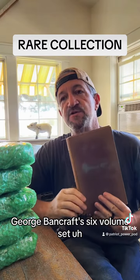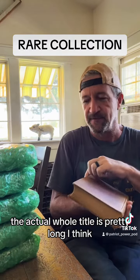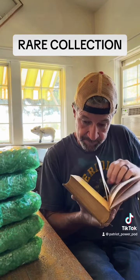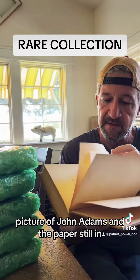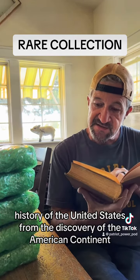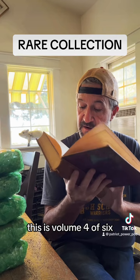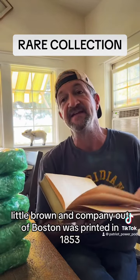I'm super jacked — George Bancroft's six-volume set. The actual whole title is pretty long, I think. Let's see if he has it in here. There's a picture of John Adams and the paper's still in here. You can actually feel the embossed print on here — it's so cool. History of the United States from the Discovery of the American Continent by George Bancroft. This is volume four of six. Little Brown and Company out of Boston, printed in 1853.